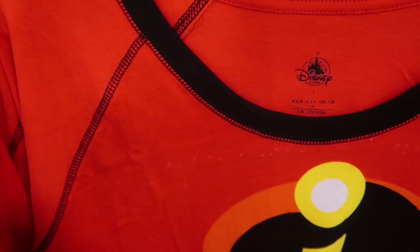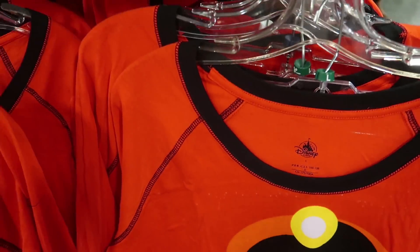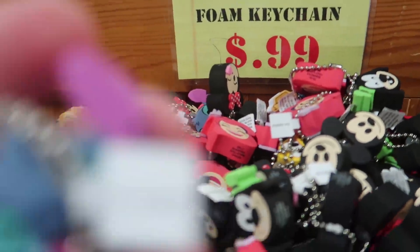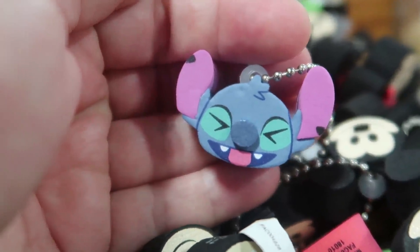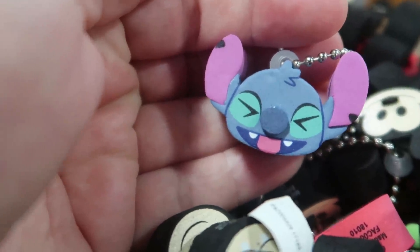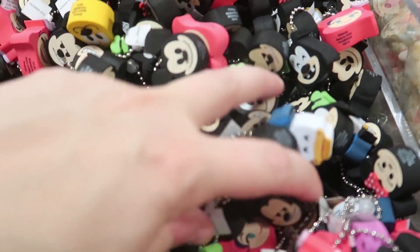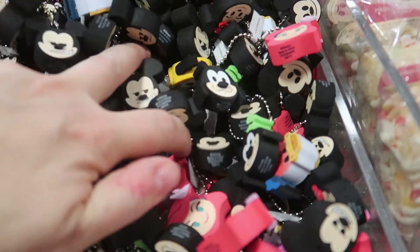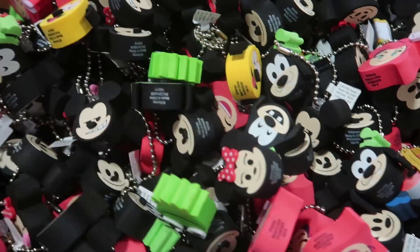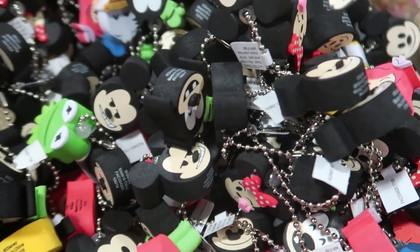They also have adult Incredibles pajamas for $12.99, down from $34.99. They have Disney emoji phone keychains for just $0.99! I've wanted the Stitch one forever — it was like $6 in the parks — and now it's $0.99, so I'm buying him. They have pretty much all the characters except I don't see Tinkerbell.